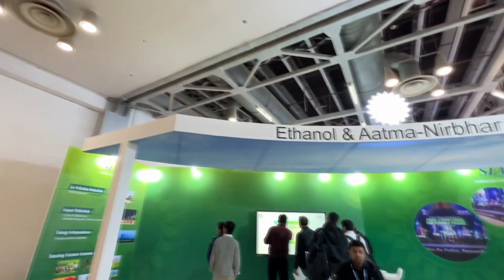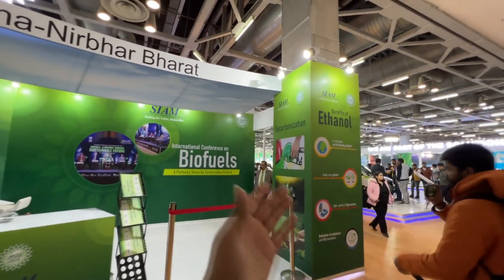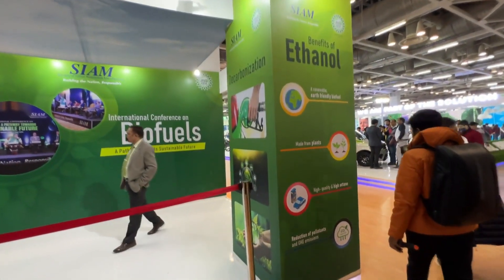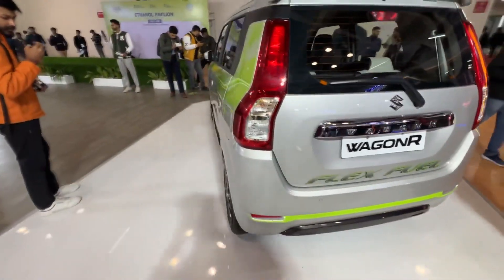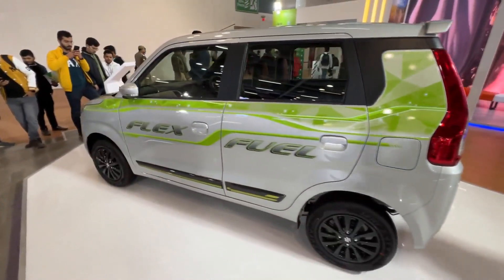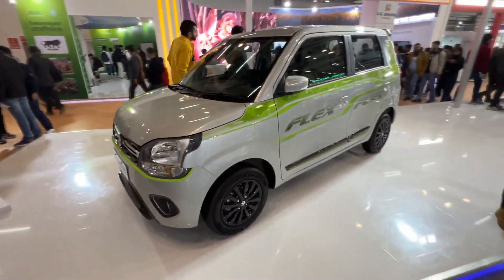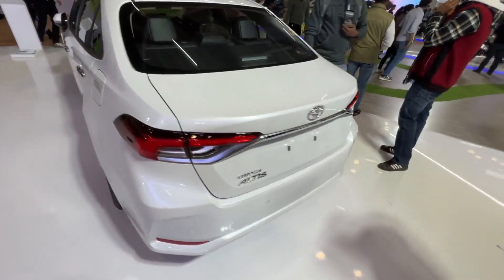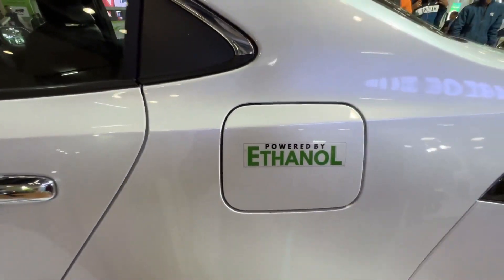As our Transport Minister Nitin Gadkari mentioned about biofuel, here is a dedicated Atmanirvhar stall. You can pause and read the information displayed here. This is Maruti Suzuki's WagonR — running on flex fuel. The car looks the same externally, but the main difference is the engine. And this is a Corolla Altis — not a normal one, this is a flex fuel variant powered by ethanol.